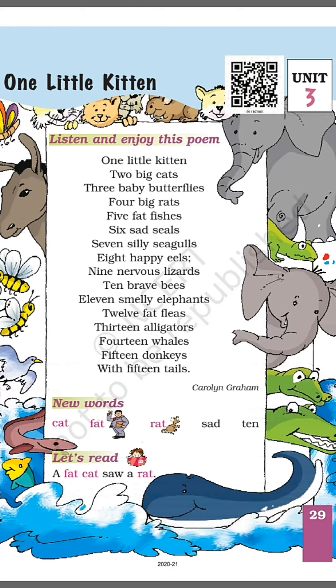This poem — one little kitten, two big cats, three baby butterflies, four big rats, four big rats, five fat fishes, six sad seals.